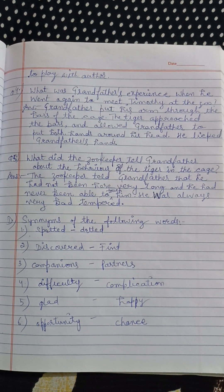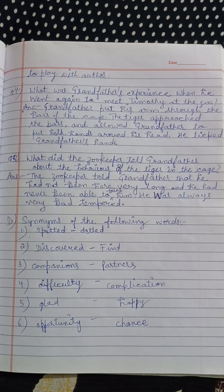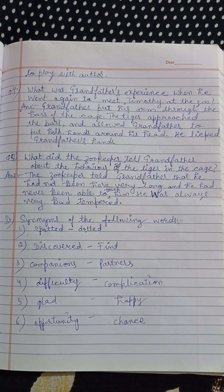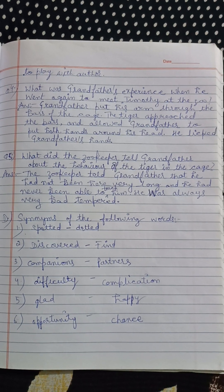Ab yahan synonyms likhne hain. Sported matlab spotted, discovered yani find yani dhundhna. Companions yani partners yani saathi. Difficulty yani kathinai, jiska synonym hai complication.